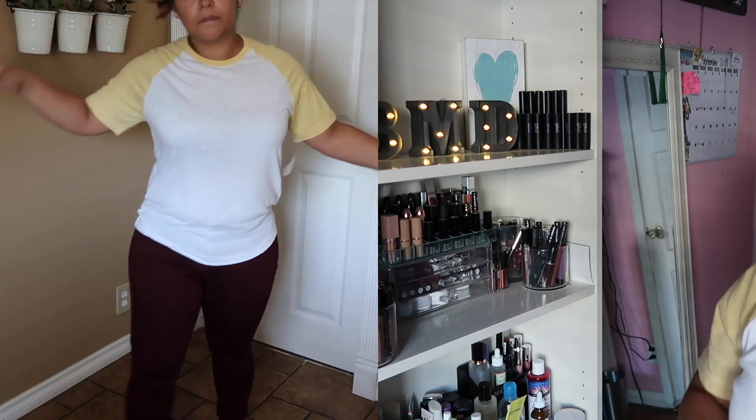Now moving on to Goodwill — I'll start with this shirt. This is a GAP shirt. It has no price tag because I already washed it. I thought it was cute; it's a size medium as well, and this shirt was $5.99.